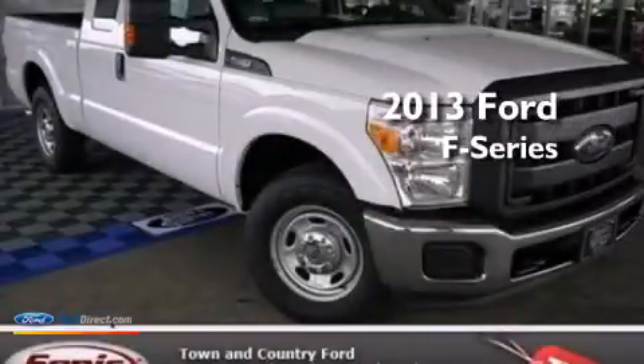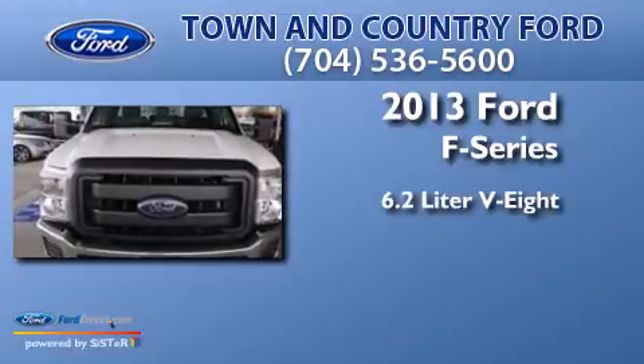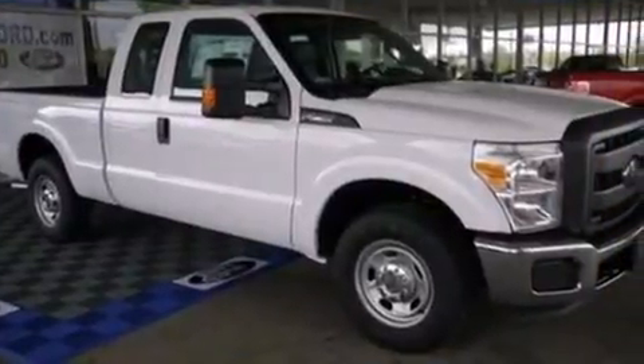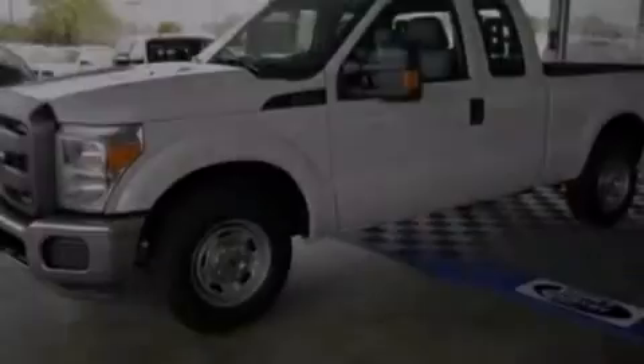This is a brand-new 2013 Ford F-Series. It has a 6.2-liter 8-cylinder engine and an automatic transmission. Its top features and packages include traction control and stability control systems.